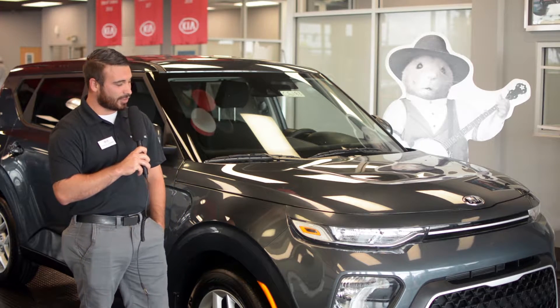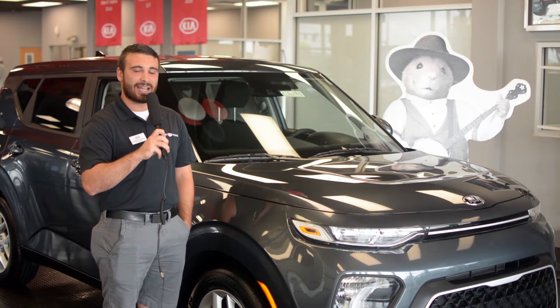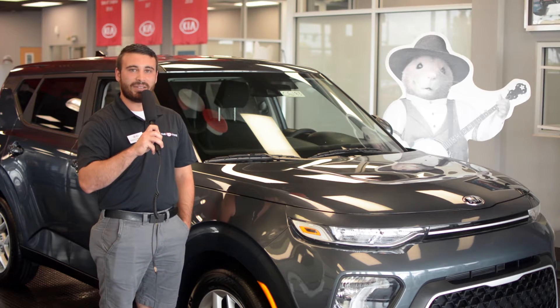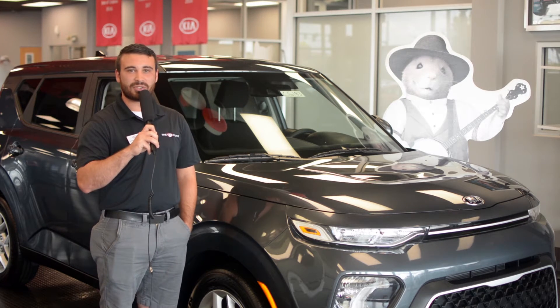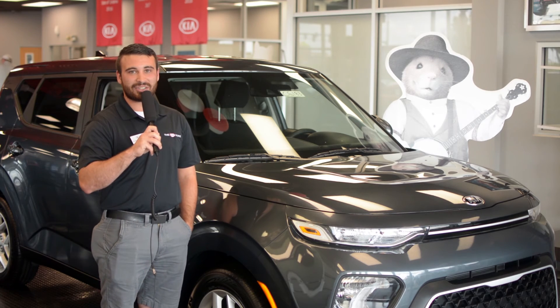This here comes standard with a 2.0 liter 4-cylinder engine, it has 16-inch alloy rims on it, Apple CarPlay and Android Auto. It's perfect for a small family if you're starting a new family or if it's just you and your husband. Come on up here today and take a look at them and I'll bet you money I'll get you a good deal.